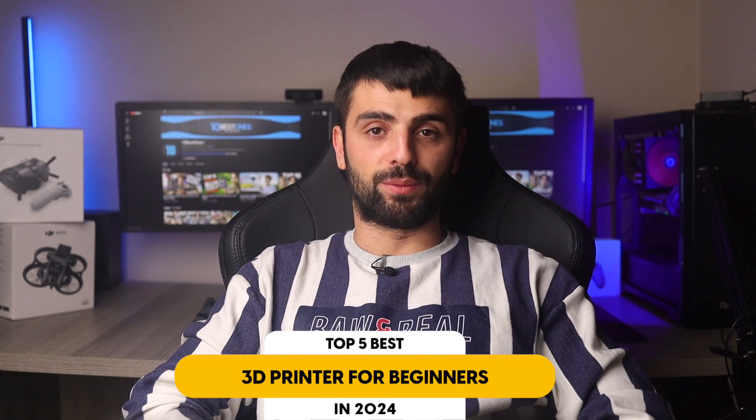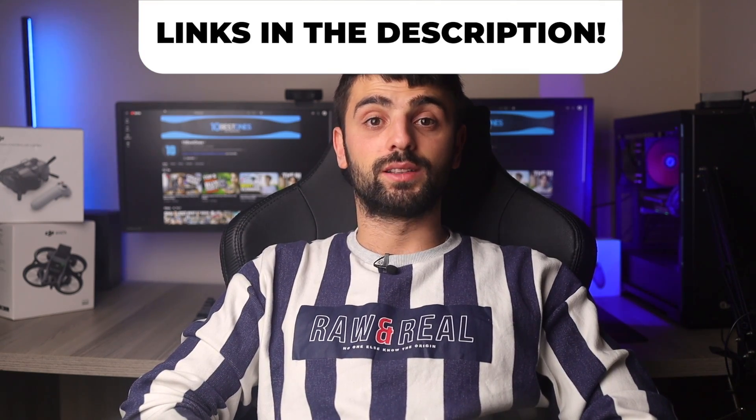In this video, I will help you find the best 3D printer for beginners in 2024. Links to all the products mentioned in this video will be listed in the description. Let's get started.